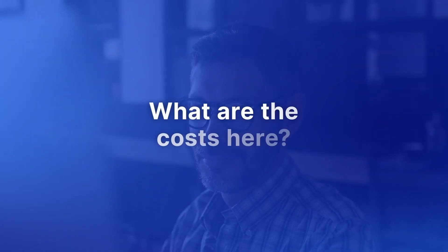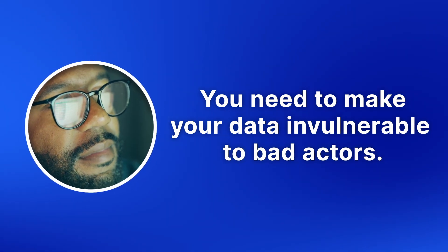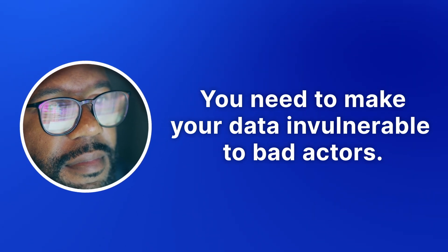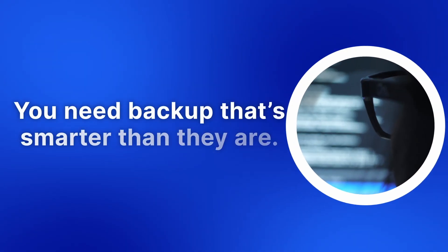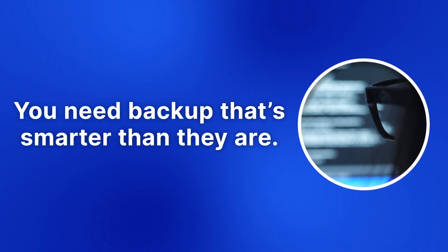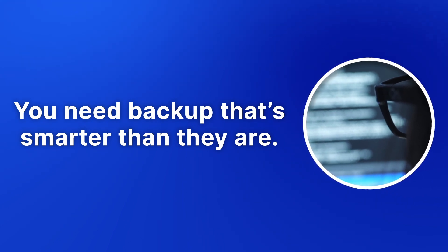To protect against security-specific threats to your company's data, you need more than simple data backup. You need an approach that can keep backed-up, mission-critical data invulnerable to bad actors, no matter where that data is. And that means making sure your company's data backup solution meets security standards with protection techniques that are much more sophisticated than the cyber attackers are. So here's what to look for in a security-aware backup solution.